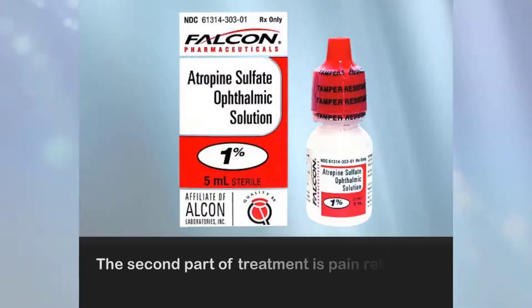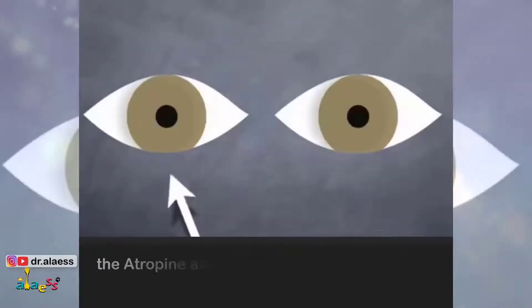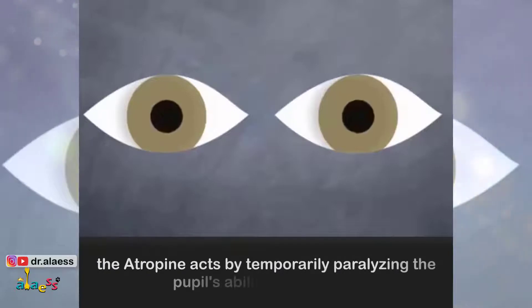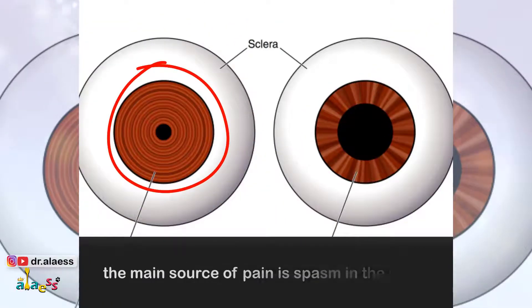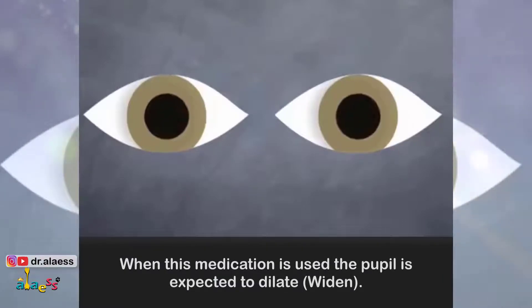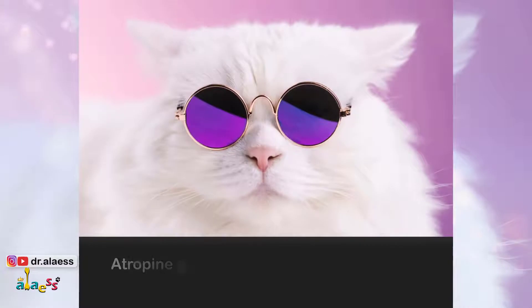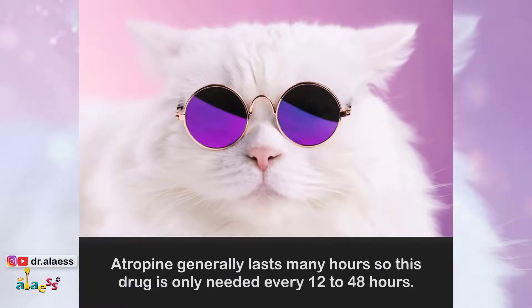The second part of treatment is pain relief with atropine 1% drops or ointments. The atropine acts by temporarily paralyzing the pupil's ability to constrict. The main source of pain is a spasm in the pupil. When this medication is used, the pupil is expected to dilate or widen. Atropine generally lasts many hours, so this drug is only needed every 12 to 48 hours.